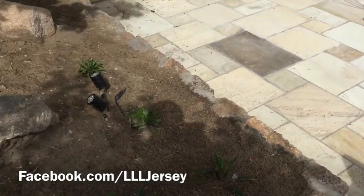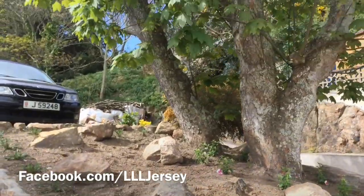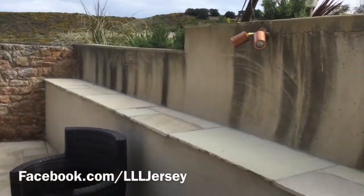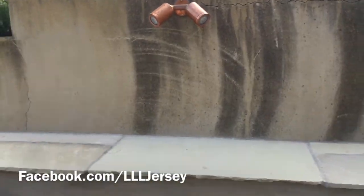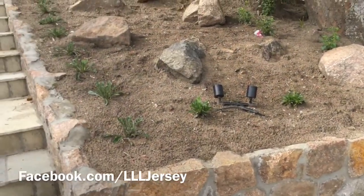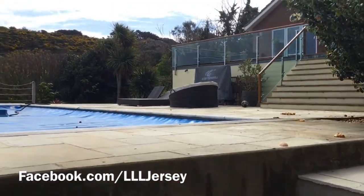We've got some of the twin bar light units uplighting this tree, and as you spin around this little courtyard, we've just got the twin wall spot just downlighting the main seating table there. Real simple but it's really effective, and we did the pool lighting earlier in the year too.